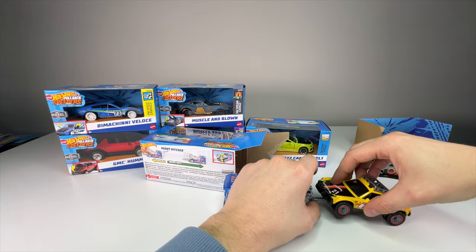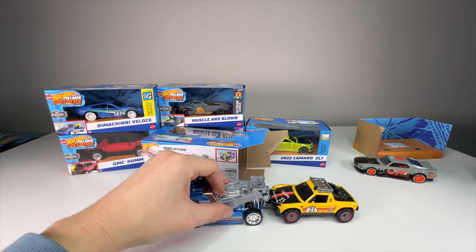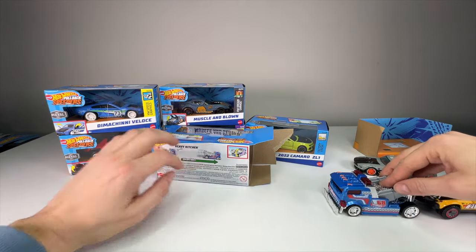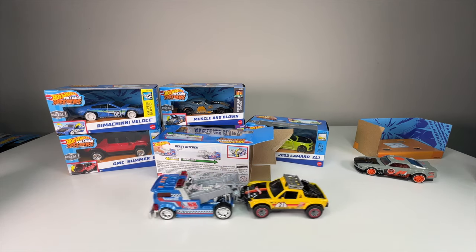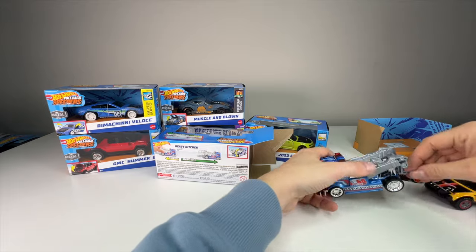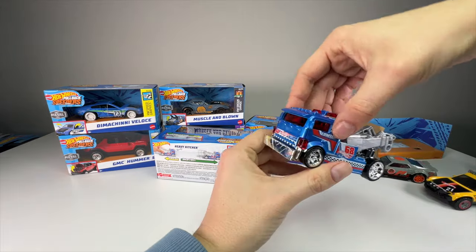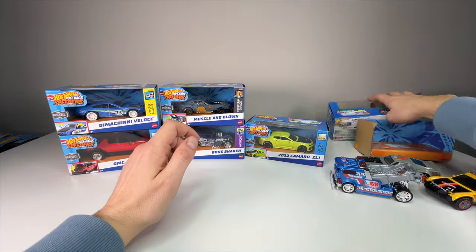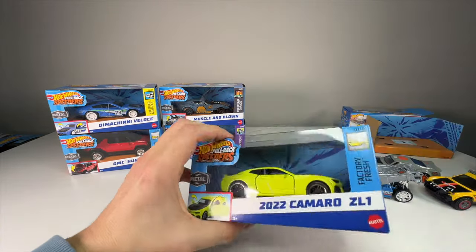I tested towing with the Heavy Hitcher — it will actually tow while doing the pullback. I didn't do too many rolls because I didn't want it flying off the table, but it works. How cool is that? All right, let's see the 2022 Camaro ZL1.